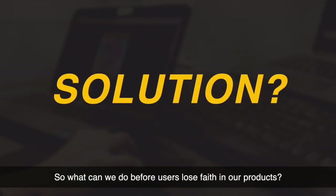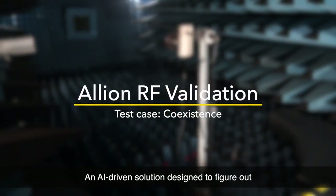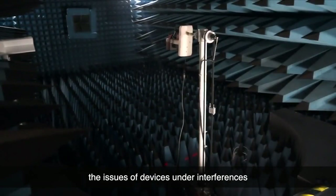So what can we do before users lose faith in our products? Start with Alien RF Validation, an AI-driven solution designed to figure out the issues of devices under interferences.